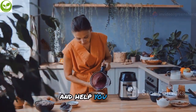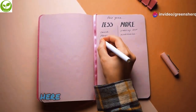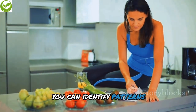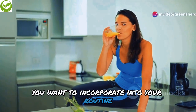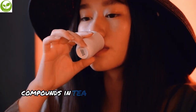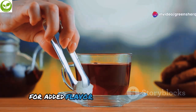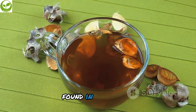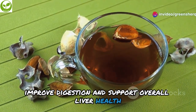To further support your liver health and maximize the benefits of these beverages, here are a few additional tips. Keeping a health journal can be incredibly beneficial — by tracking your daily habits, you can identify patterns and make necessary adjustments. Avoid adding dairy to your tea, as it can interfere with the absorption of beneficial compounds. Instead, try adding a slice of lemon or a dash of honey. Drinking clear tea allows you to fully benefit from its antioxidants and anti-inflammatory compounds.